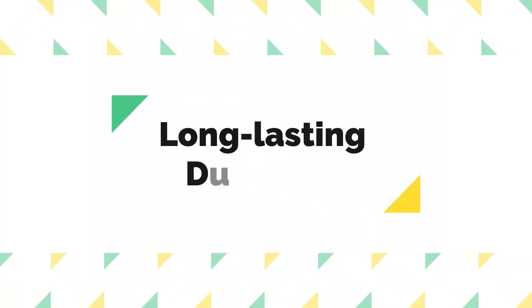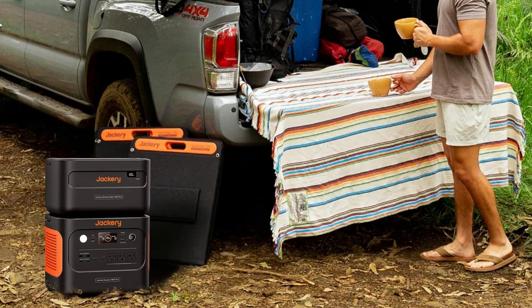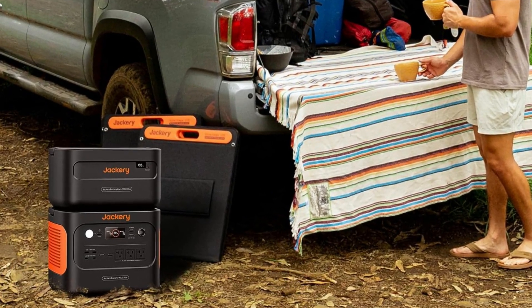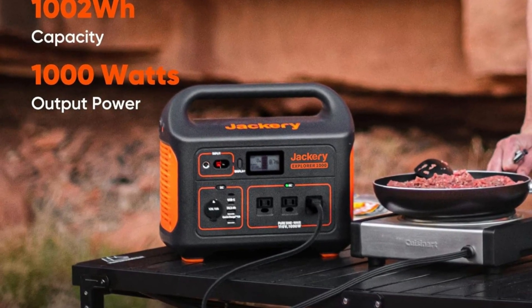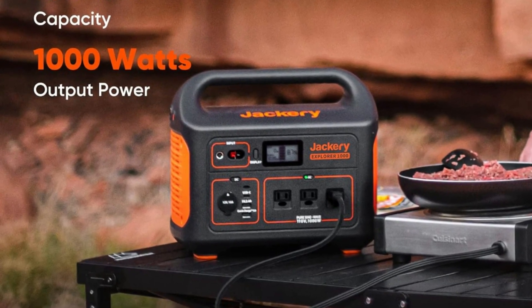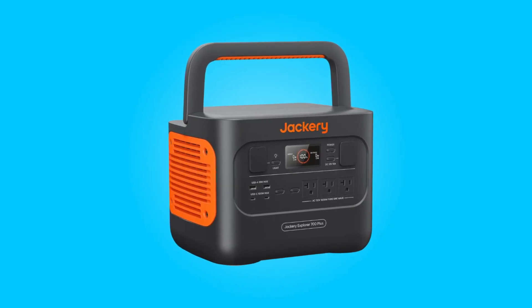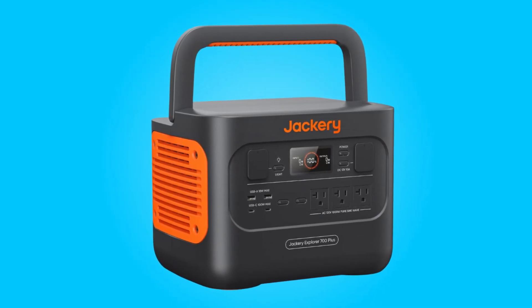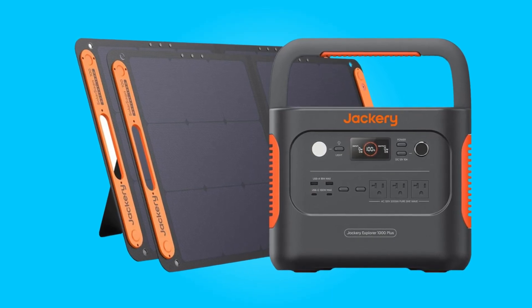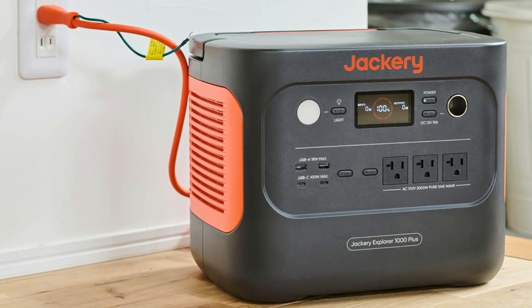4. Long-lasting Durability. Durability is a crucial factor in any portable power station, and this portable power station doesn't disappoint. With low power consumption, it remains ready for use when needed. In standby mode, it takes an entire year for the battery to drop from 30% to 20%, ensuring that it's always prepared for emergencies. Furthermore, it incorporates robust protection features, including anti-radiation, shock resistance, and fire retardants, providing added peace of mind and safety.